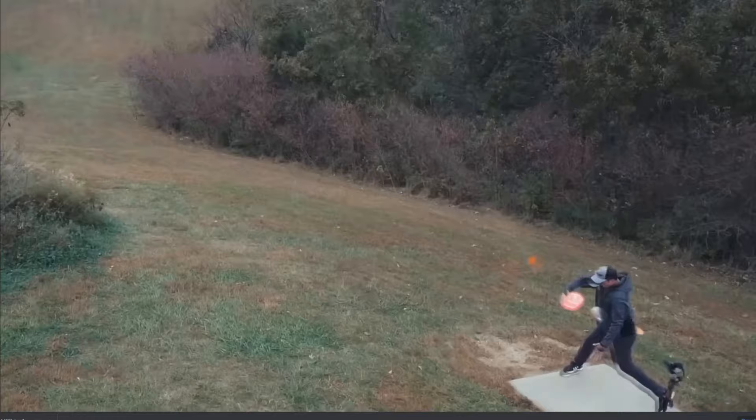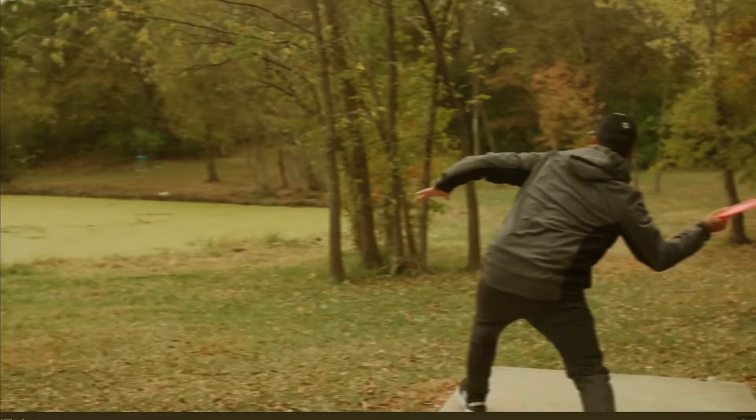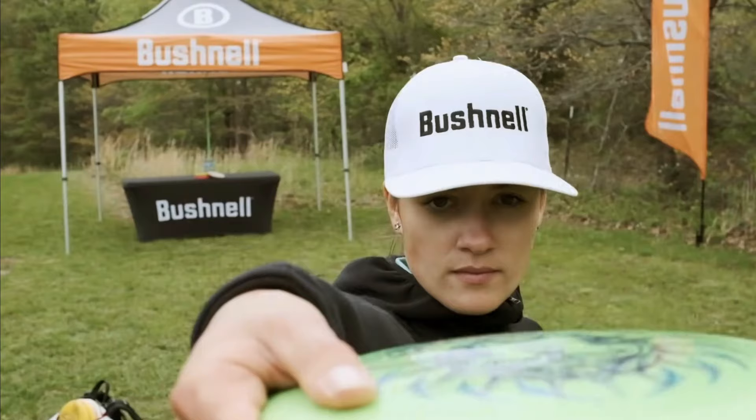Lately, if you've been watching disc golf, you've certainly seen some advertisements for range finders, something new coming into disc golf. And I'm pretty sure you've seen the Bushnell 850 range finder advertisement by Paul Ulibarri, Kona Panis and others. And they state that these range finders are going to save you some strokes.